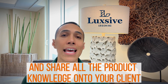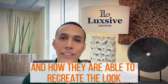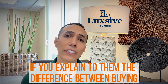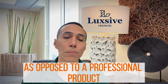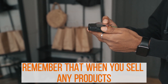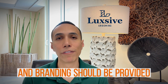After you have explained and shared all the product knowledge with your client, and they have seen how you applied the product and how they can recreate the look, they shouldn't have a reason not to buy the product. If you explain the difference between buying a cheap drugstore product versus a professional product, the exchange of money for goods should come effortlessly.